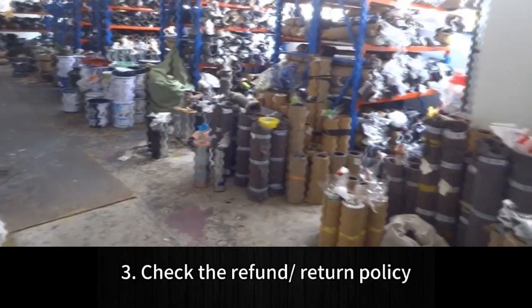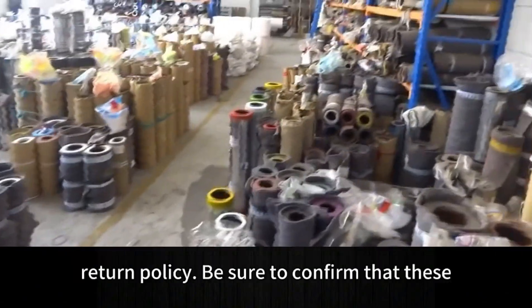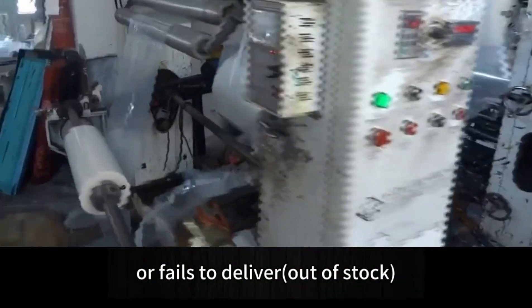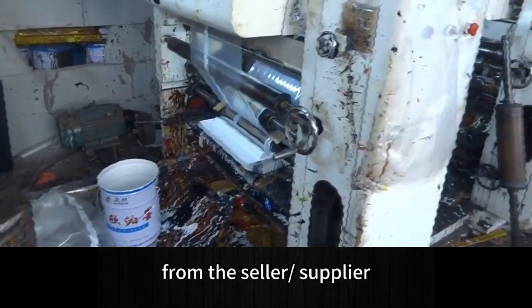Tip 3: Check the refund and return policy before confirming your order. 1688.com supports buyers by offering a refund or return policy. Be sure to confirm that these policies are included in the final proposal before placing an order. If the supplier delays your order or fails to deliver, you can always request a refund and collect proof of verification from the seller.